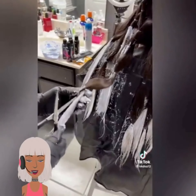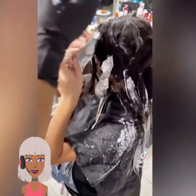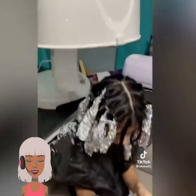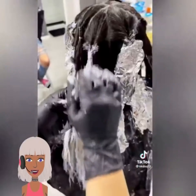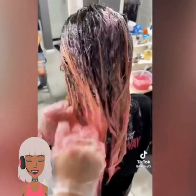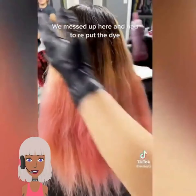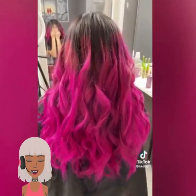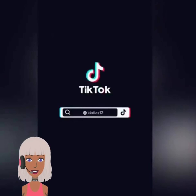Oh, they're coloring their hair. I've never seen this method before for coloring your hair — this is interesting. Looks like she's going with some type of pink coloring. Oh, that is so pretty. Look how vibrant that color is — gorgeous!